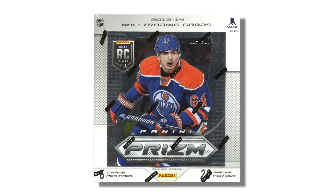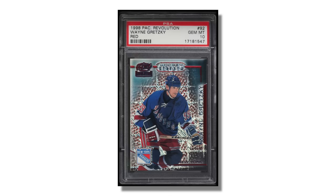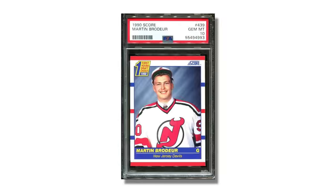Panini actually briefly made hockey cards for some time in the 2010s. There was a 2013 Prizm hockey set that is still pretty popular today among collectors. And going back further, you'll find other popular brand names such as Donruss, Fleer, Pacific, Skybox, Score, and Pinnacle that all made hockey cards back in the 90s and in some cases the early 2000s as well.